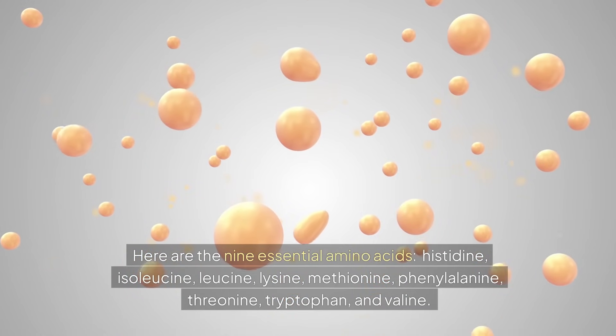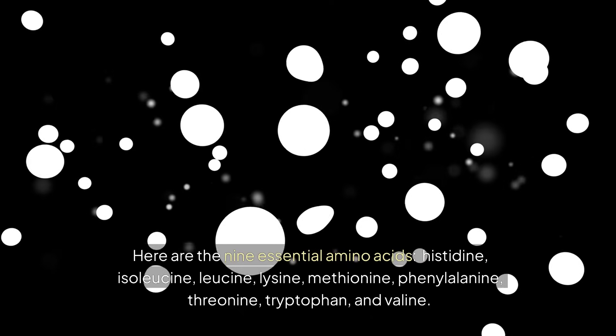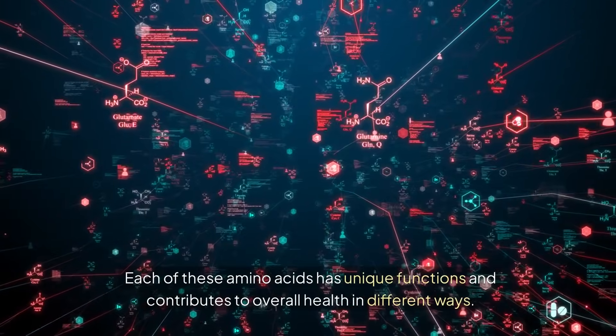Histidine, isoleucine, leucine, lysine, methionine, phenylalanine, threonine, tryptophan, and valine. Each of these amino acids has unique functions and contributes to overall health in different ways.